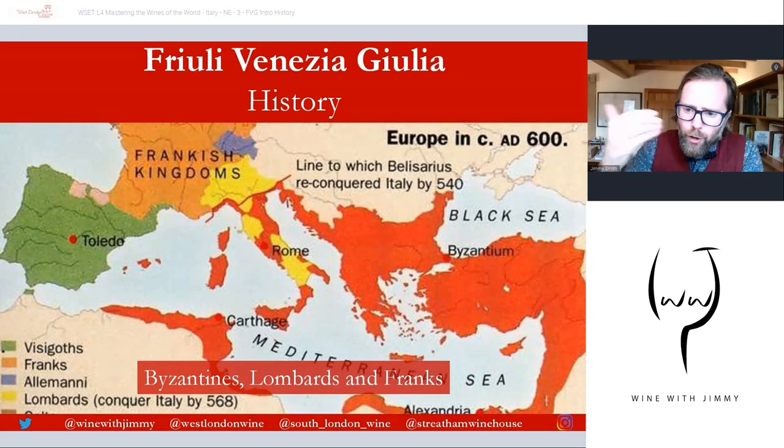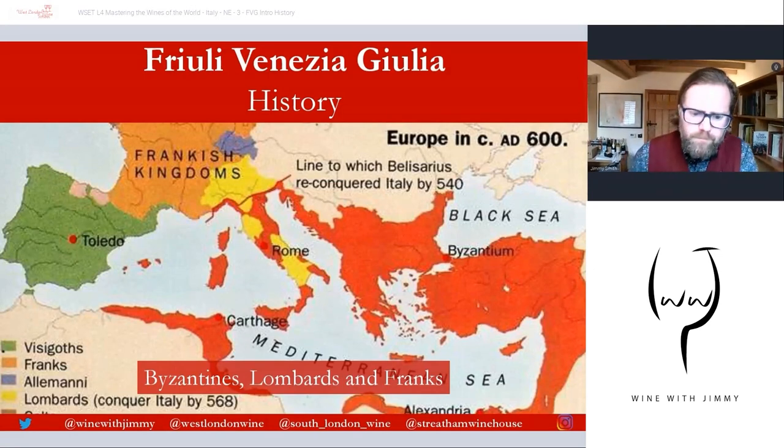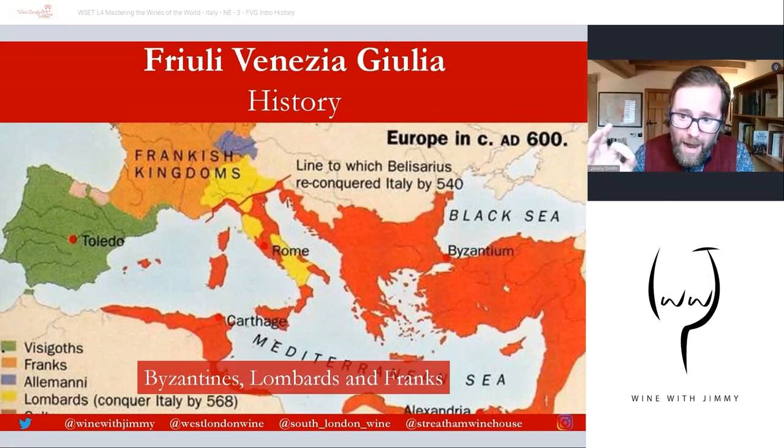After the fall of Rome in 476 AD, the region saw influences from the Byzantines — the eastern Roman Empire — whose territory covered parts of Friuli. The Lombards made Cividale their first Lombard dukedom, and it became an important capital city for them. The Franks then shifted the power seat from Cividale to Aquileia, as it was more religiously significant and aligned with the Pope. So lots of different factions through the Dark Ages and into the Middle Ages affected this area.